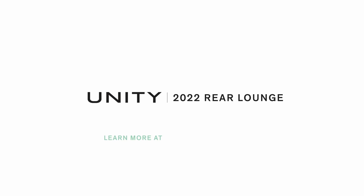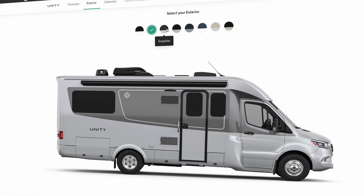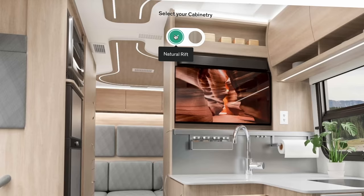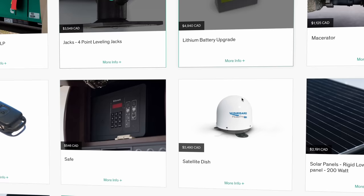You can configure your Leisure Travel Van today at leisurevans.com. Use our build and price tool to compare floor plans, pick exterior and interior colors, wood colors, leather colors, and all the options — so you know exactly what you're getting in your Leisure Travel Van.